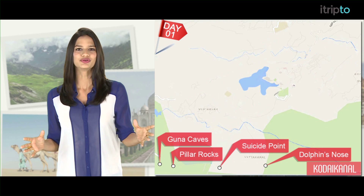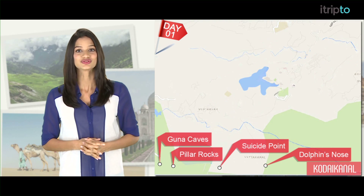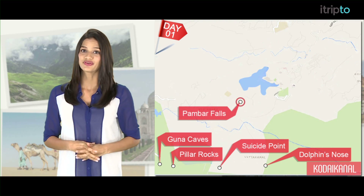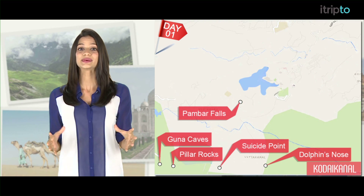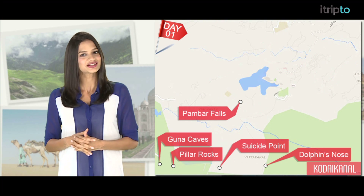Dolphin's Nose is another stunning viewpoint that offers panoramic views of the valleys. The Pambar Falls aren't very far from here either. They are locally known as Little Falls because that's where the very first advertisement for Little Soap was filmed.